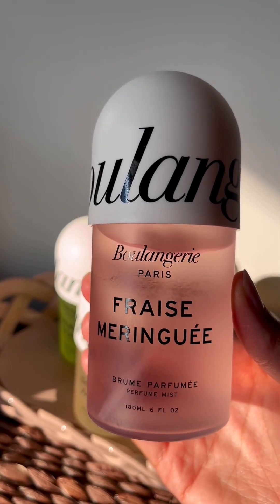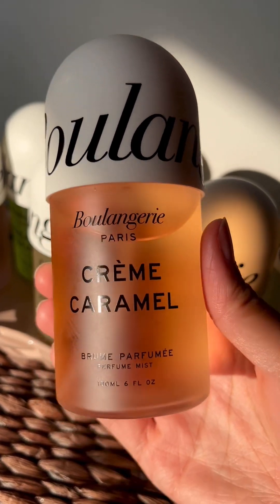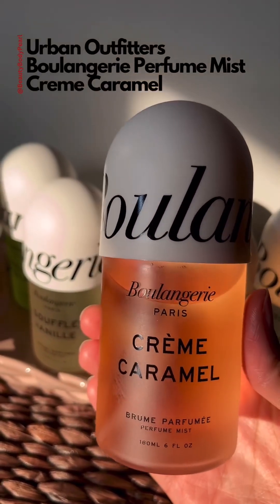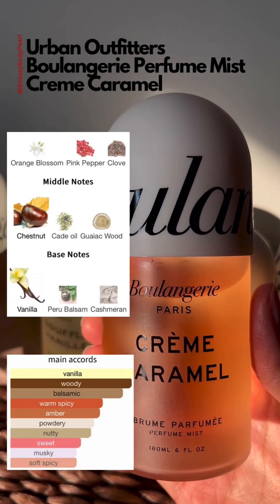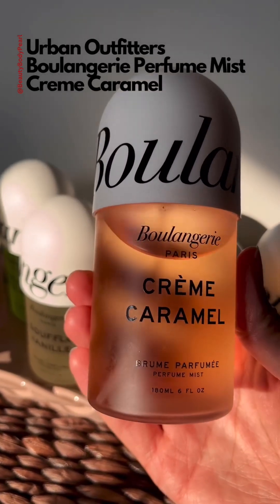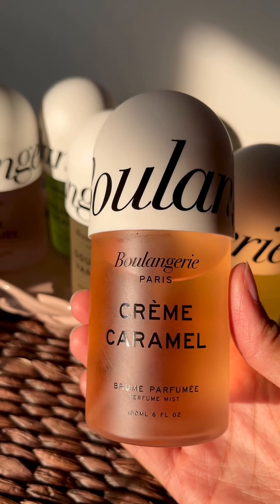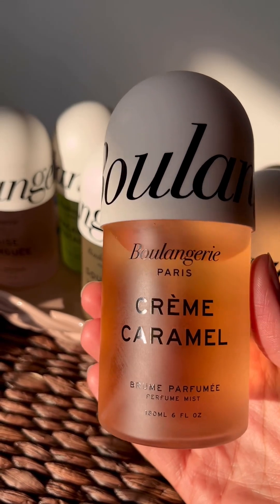I would give Freitas Meringue an 8 out of 10. Creme Caramel is a woody spicy scent — it smells to me like Bonfire Bash without the liquor scent. As far as the notes go, there is a smoky pink pepper, clove, and I'm getting very strong woody notes. It kind of reminds me of a smoky fall vibe. I did not get any caramel with this — don't be fooled by the name. This is nice, but it's probably better for fall and winter months. I would give this a 7 out of 10.